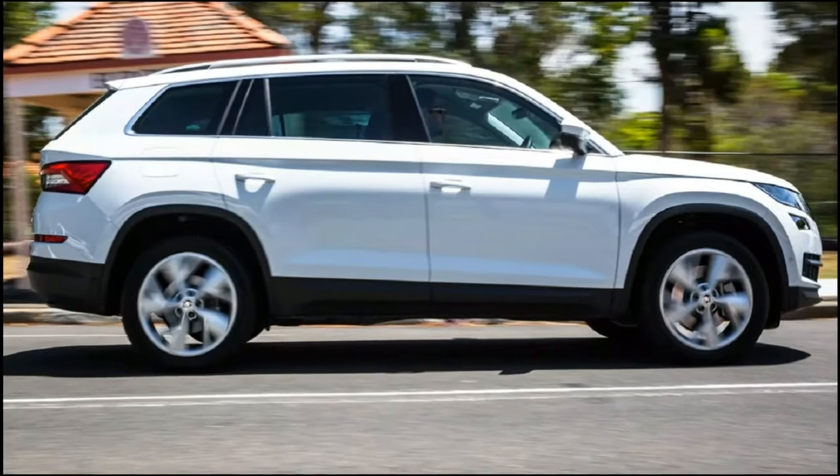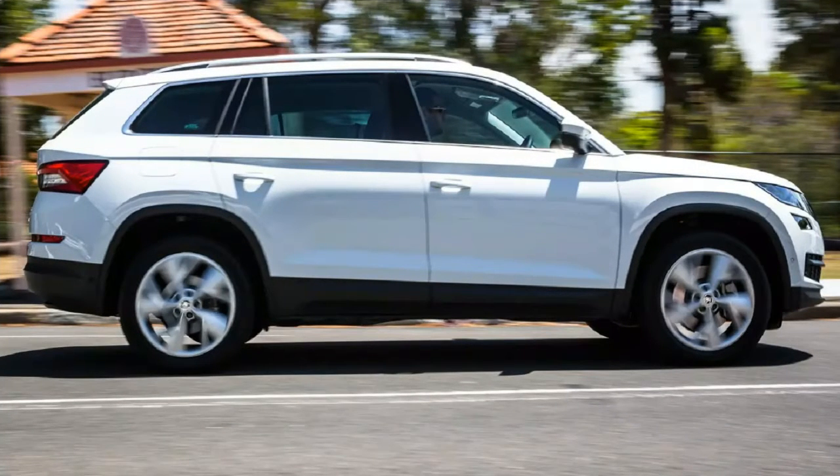Some will be taken by the Kodiaq's quirky highlights, such as the secretly stored umbrellas in the front doors, or the separately bundled cashmere soft covers hidden under the boot floor — all genuinely useful and personally verified by this reviewer. Others will warm to its mind-boggling practicality, comfort, and overall livability of this fairly large SUV, wearing a badge that has been around for over a century. So it's fair to say they've had plenty of practice.